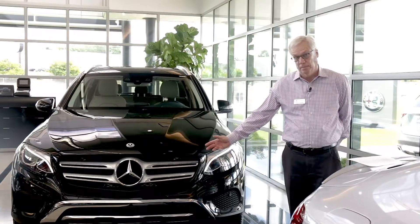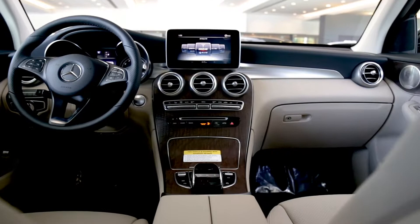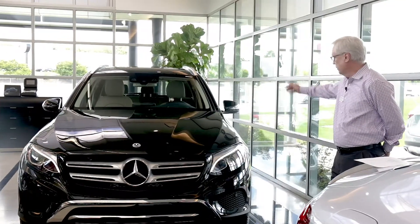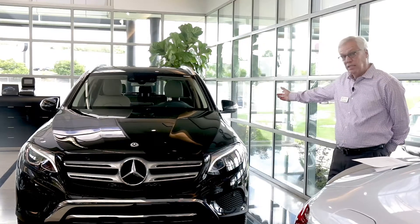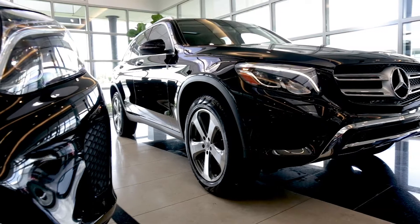its iconic grille, shapely headlamps, long wheelbase, luxurious interior cabin, anodized roof rails, blind spot monitor, and hands-free access along with keyless start.